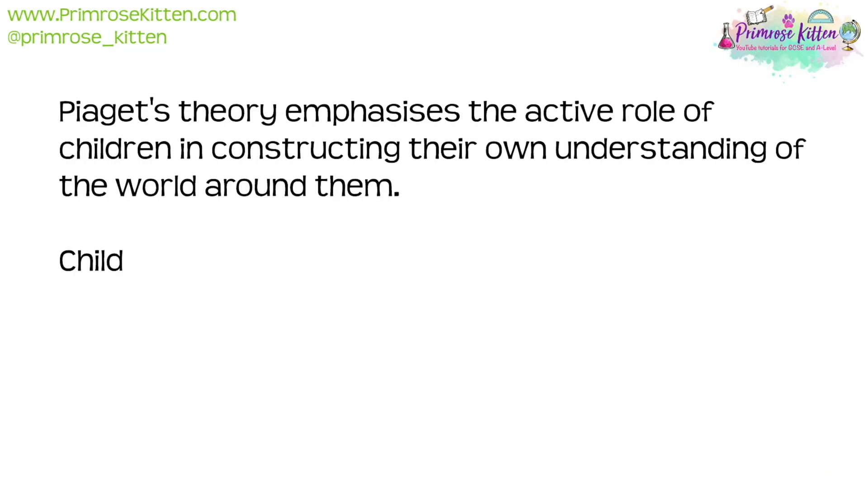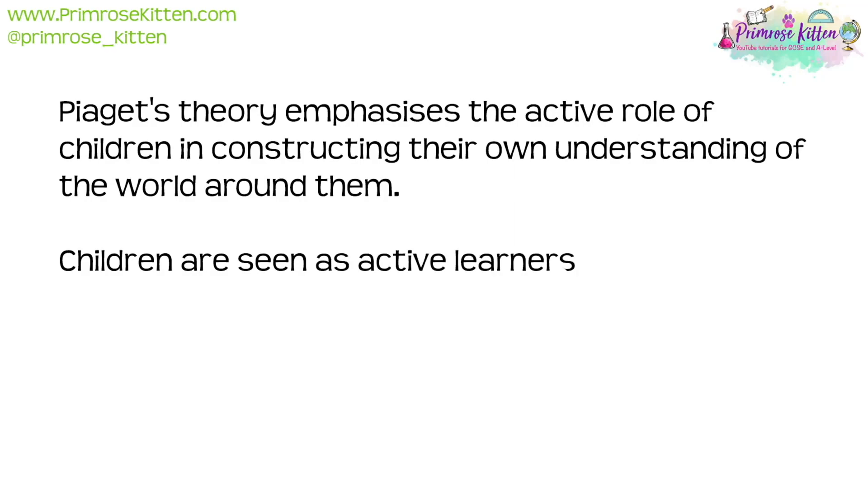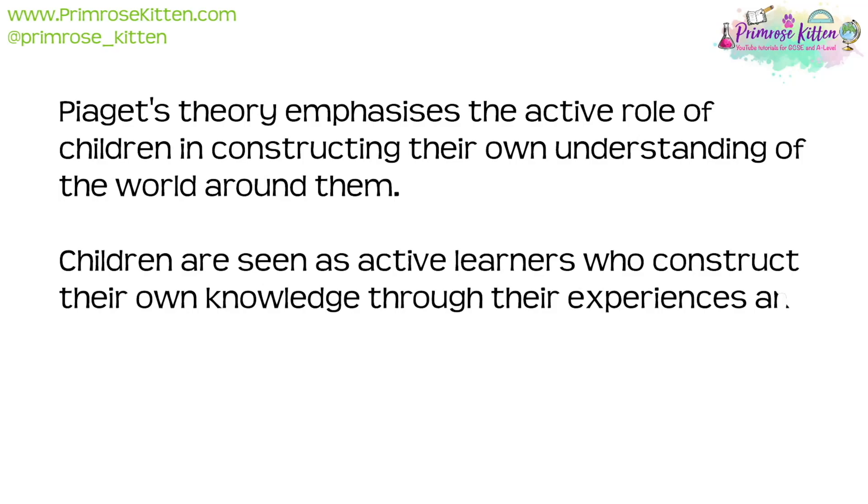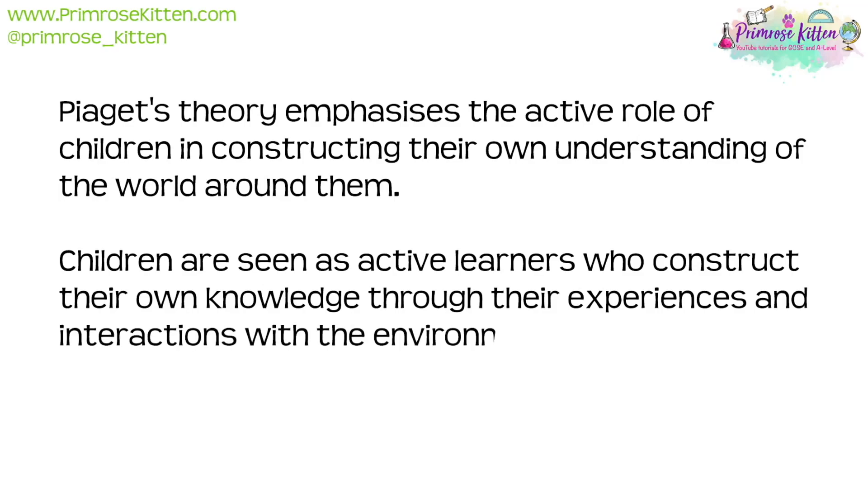Piaget's theory emphasises the active role of children in constructing their own understanding of the world around them. Children are seen as active learners who construct their own knowledge through their experiences and interactions with their environment.